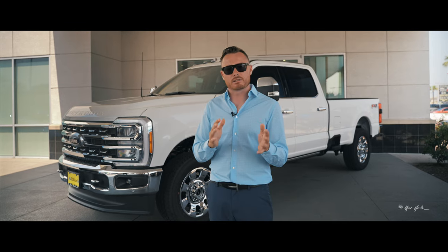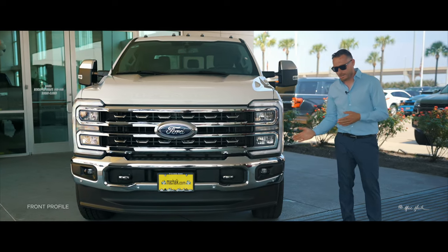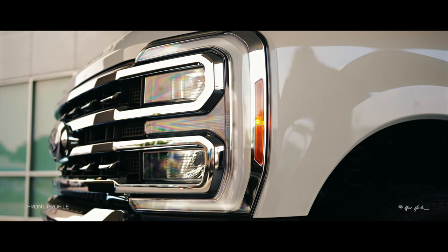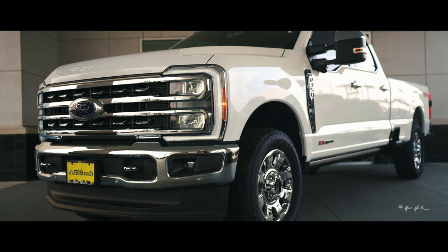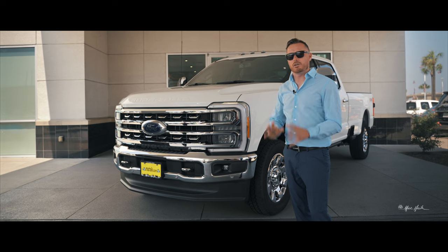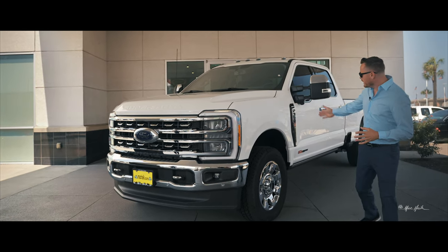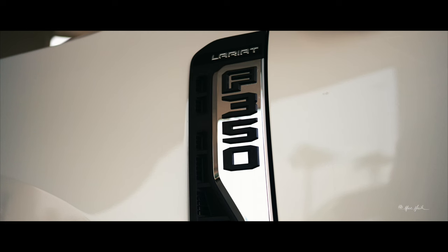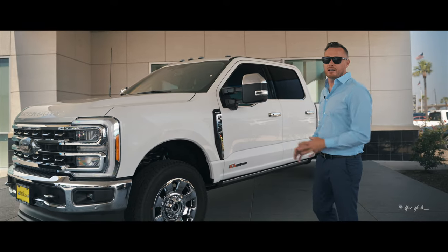Coming to the front, you've got the iconic C-channel headlights, but the grille is largely bigger — that's to push more air in for the higher output 6.7. Along the side, the badging actually allows air to extract from the engine bay.